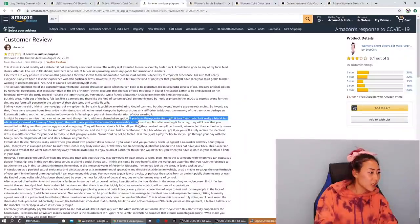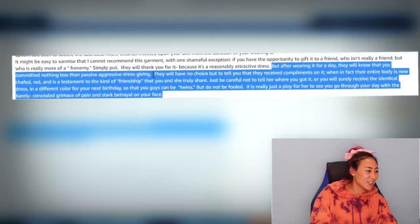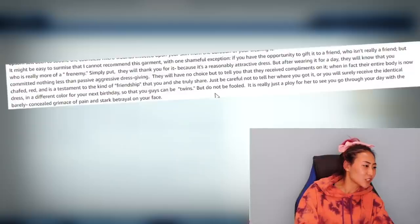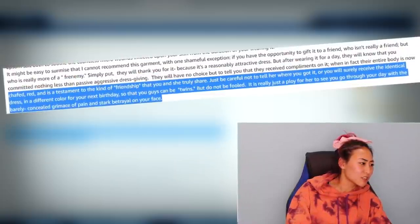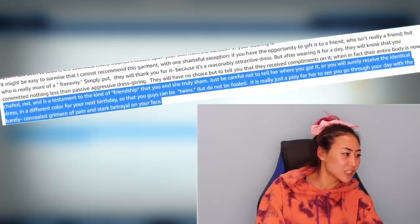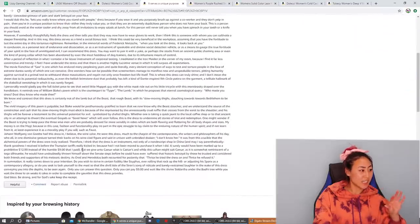She keeps going: 'If you have the opportunity to gift it to a friend who really isn't a friend but more of a frenemy, simply put they will thank you for it — because it's a reasonably attractive dress — but after wearing it for a day they will know that you committed nothing less than passive aggressive dress giving. They will have no choice but to tell you they received compliments on it, when in fact their entire body is chafed red. Just be careful not to tell her where you got it or you will surely receive the identical dress in a different color for your next birthday.' Okay, seriously this lady wrote an essay about a dress — why is she talking about friendship? It's a dress!